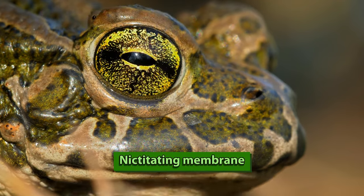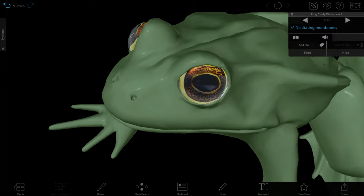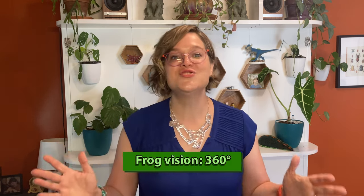Let's look at the frog's eye. It's covered with a nictitating membrane, which is a clear skin-like membrane that acts as a third transparent eyelid. It protects the eye from debris if the frog is underwater or burrowed in the mud, and the frog's eyes get a whopping 360 degrees of vision, which means the frog can see all the way around its body.